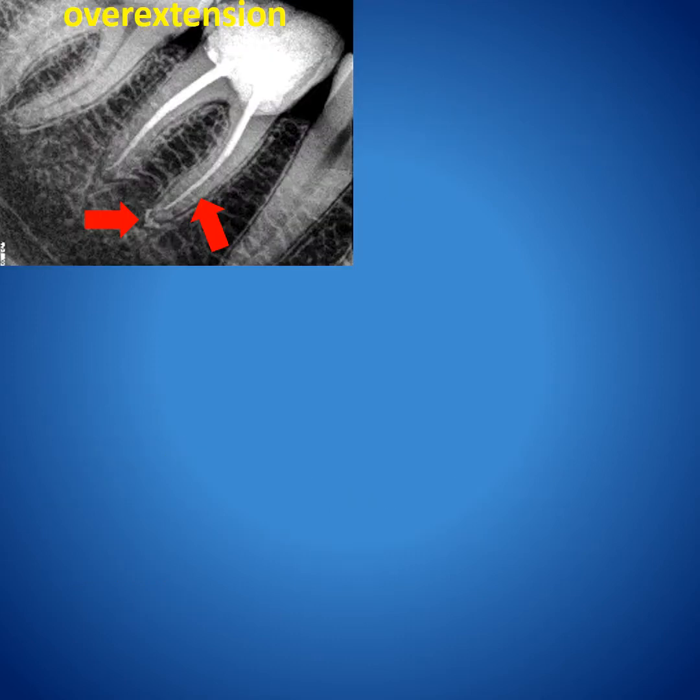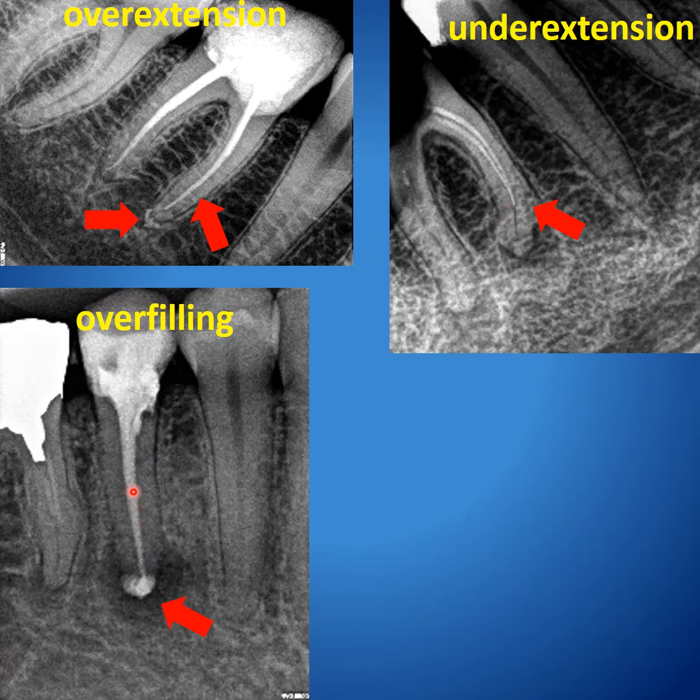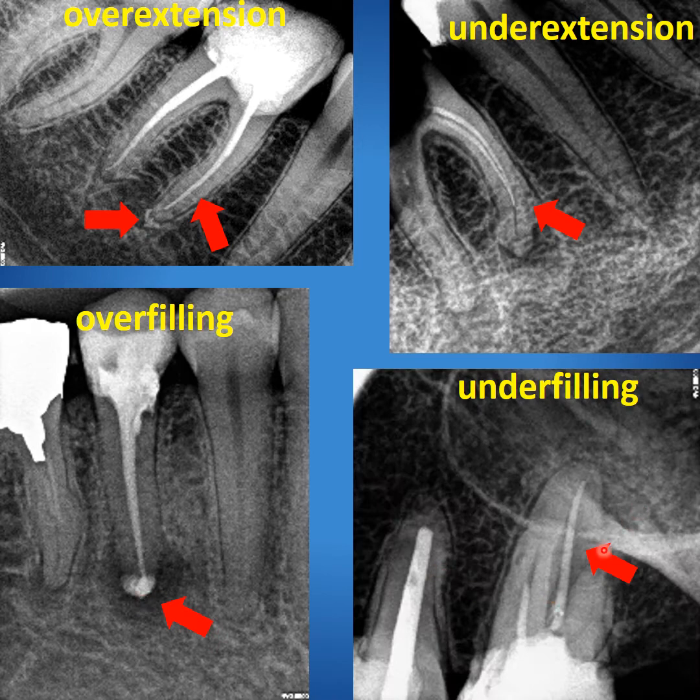He categorized the filling into four categories. First, over extension, whereby there is extension of the sealer outside but the root canal is not fully filled. Second, under extension, whereby root canal treatment and obturation is underextended. Third, overfilling, where the root canal is fully filled but with extrusion of sealer or maybe gutta-percha. Fourth, underfilling, whereby the gutta-percha is near to the apex but there are many voids in the canal.